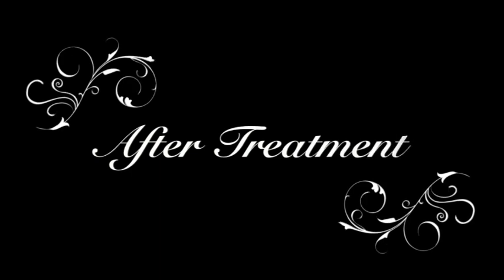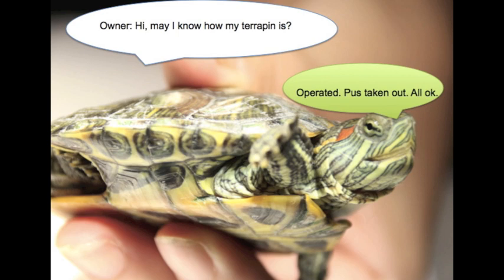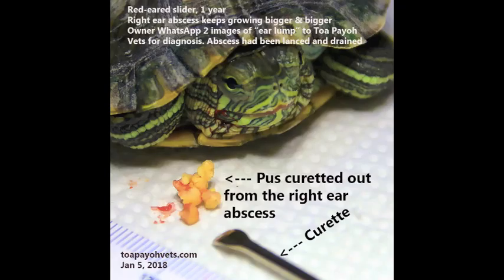Day 3 — after treatment. The owner asks: may I know how my terrapin is? Operated — pus taken out, all okay. Red-eared slider, one ear, right ear abscess, keeps growing bigger and bigger. The owner WhatsAppped two images of the ear lump for diagnosis. The abscess has been lanced and drained. This is the pus curated out from the right ear abscess.